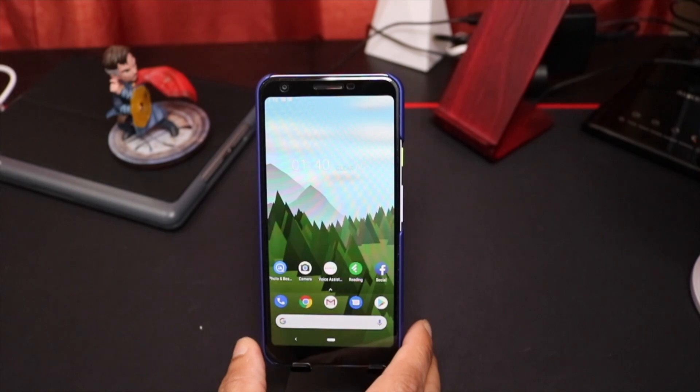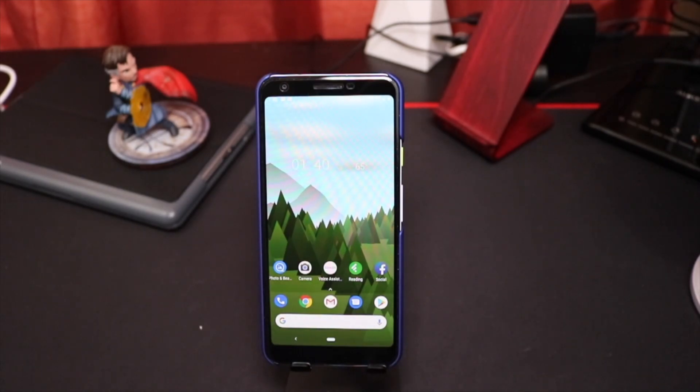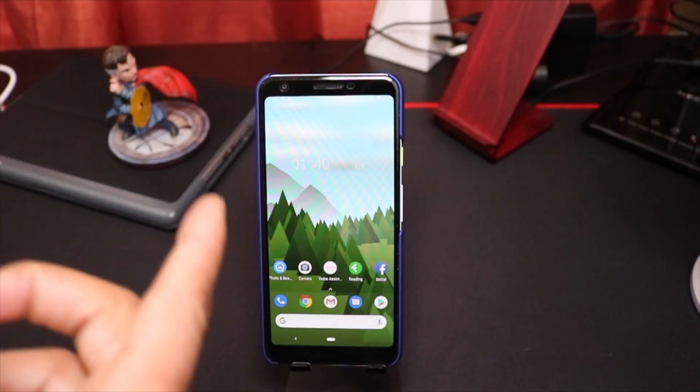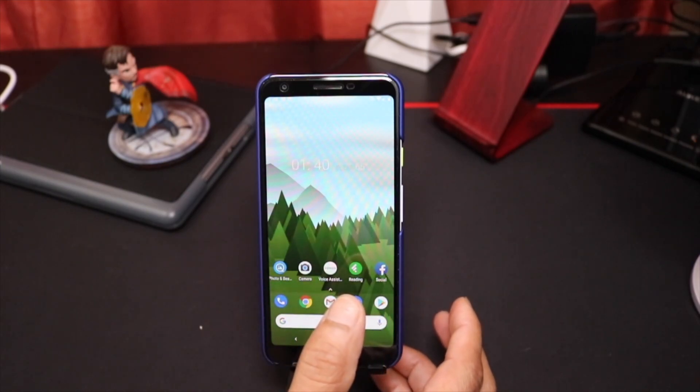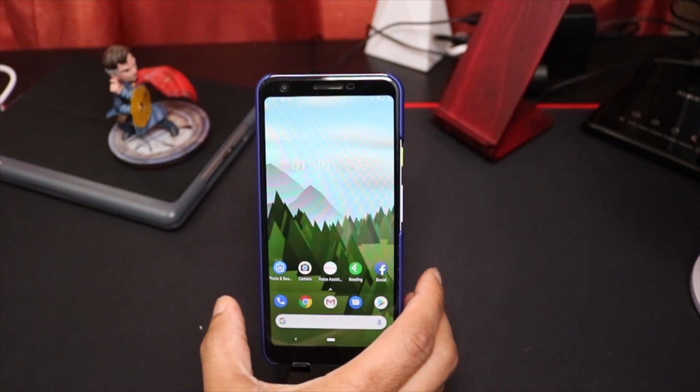The Snapdragon 670 chip processor — I can understand why they put it in this phone. They didn't want a budget or mid-tier phone literally cannibalizing the much more expensive Pixel phones. From that thinking process, I understand why they did that.